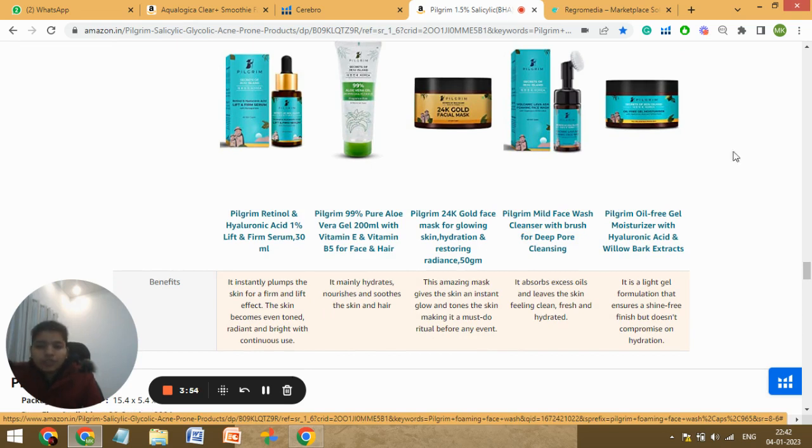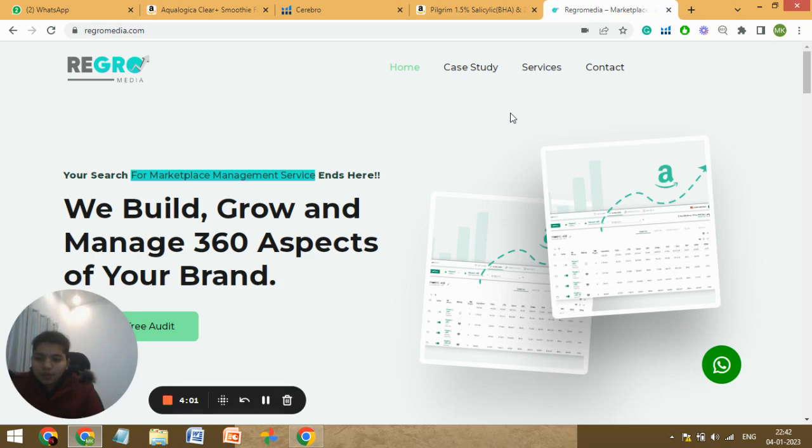So these are some of the things that are missing in your listing. This is our company, regrowmedia.com — you can visit our website and fill the form to get a callback from us. We would love to solve all your problems. Thank you so much.